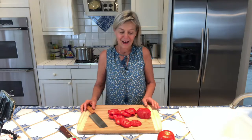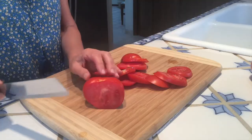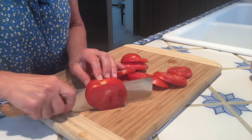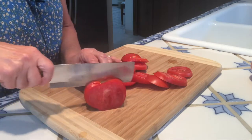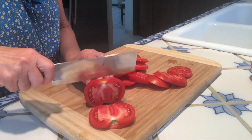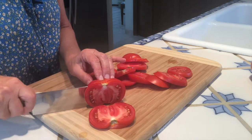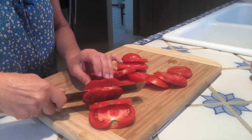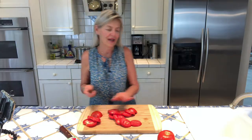My girlfriend Jenny introduced this knife to me many years ago and once I started using it I couldn't stop. The blade is so thin that it literally glides through everything, and obviously tomatoes are one of the hardest things to slice if you have a dull blade.